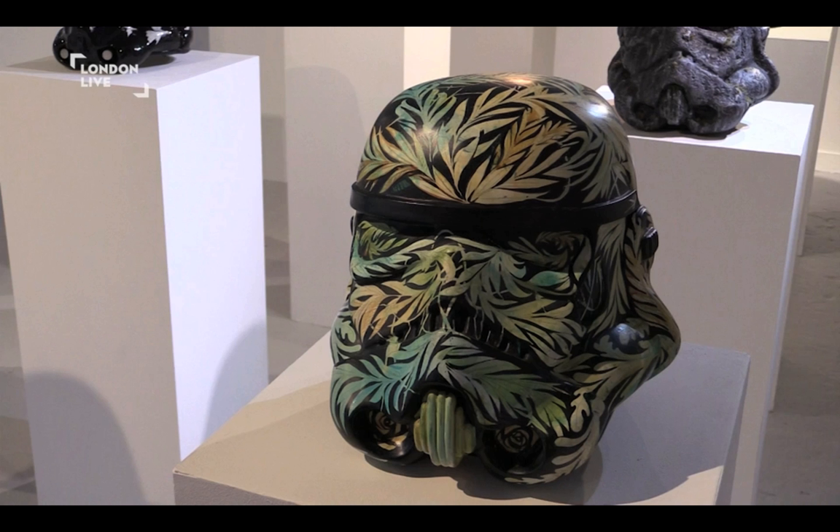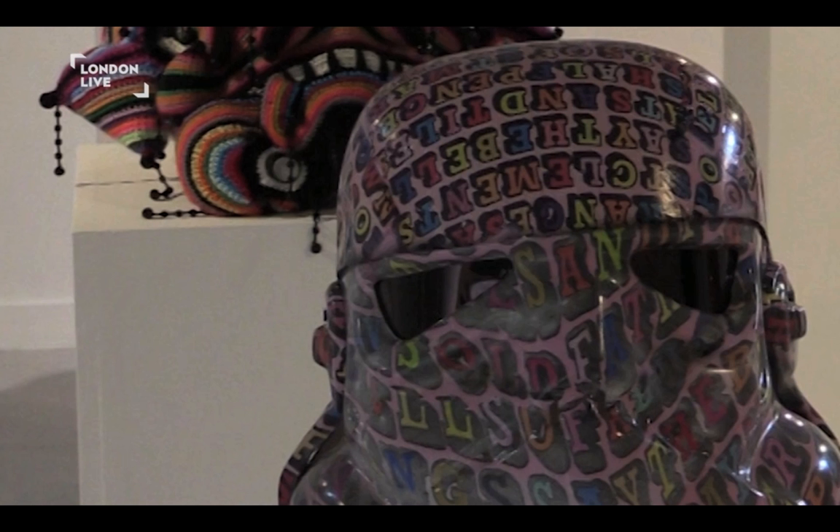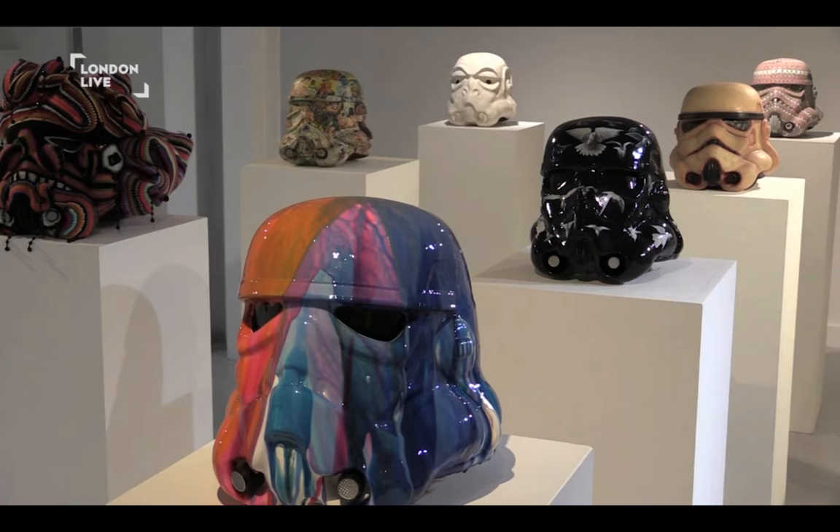Then we've got Khan Griffiths, who always works using tea. He paints with tea and rum and these different sorts of materials, and he's incorporated that into his helmet. Ben Eyne always works with letters — big letters. You'll see his work around London on walls.